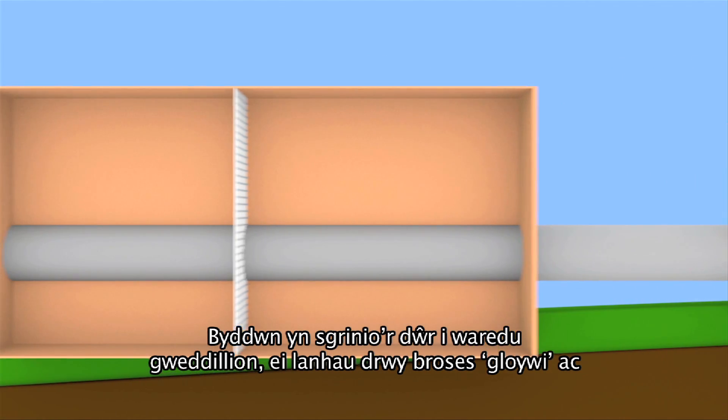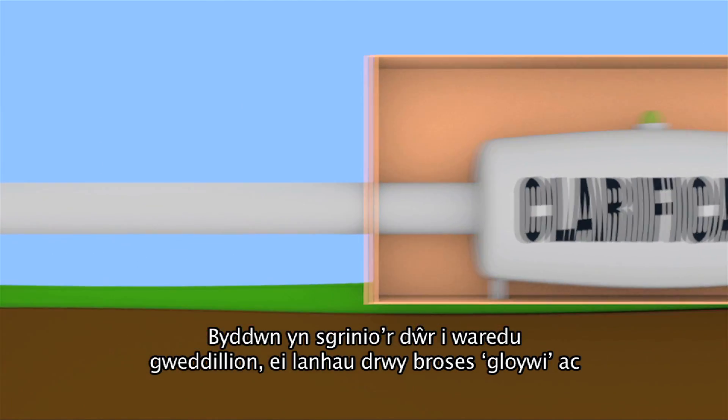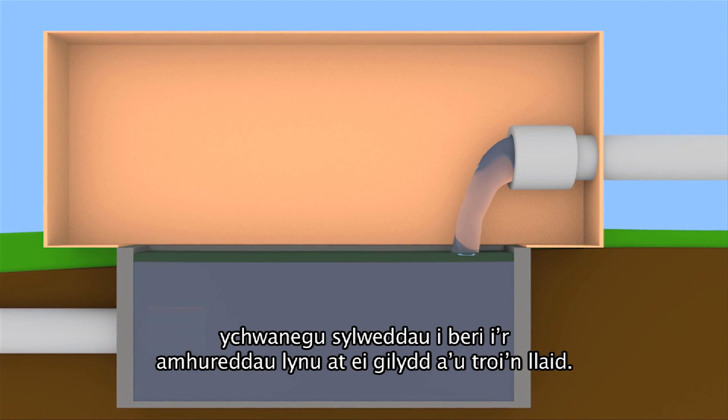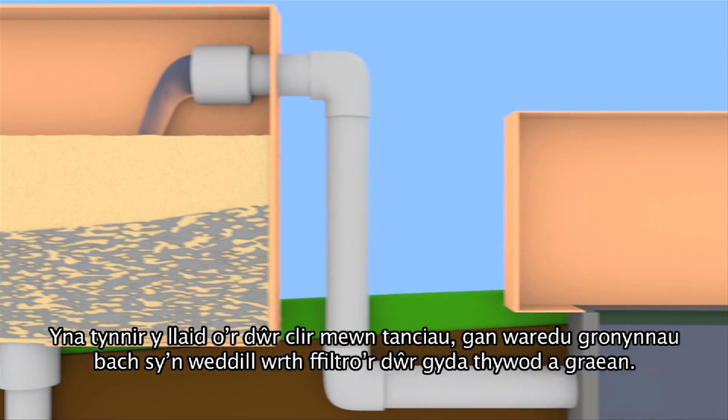The water is then screened to remove debris and cleaned using a process called clarification. Substances are added which make the impurities cling together and turn into sludge. This is then separated from the clear water in tanks.